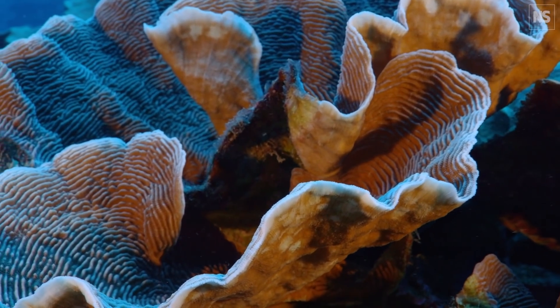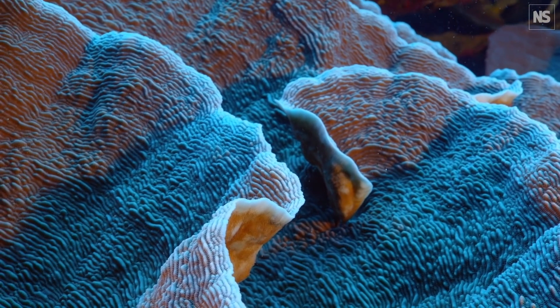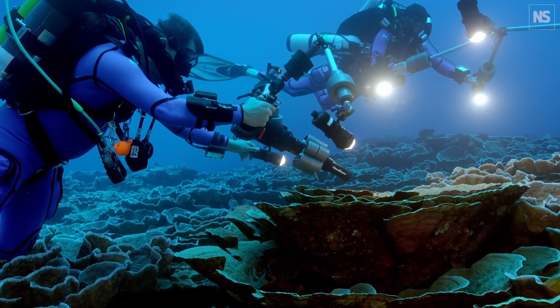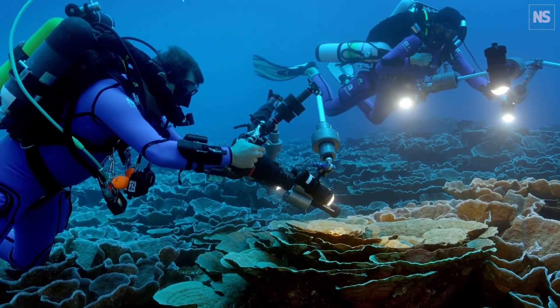If you look at the global picture, we have lost about half of our coral reefs since the 1950s. So understanding the mechanisms that make this coral reef resilient is important for the science, but also for protection.